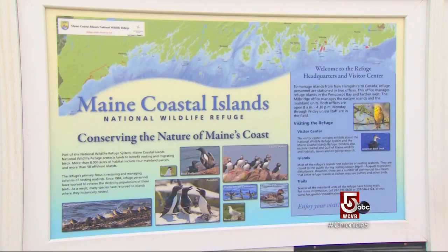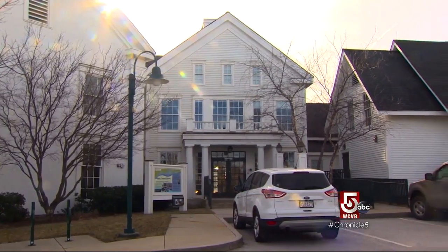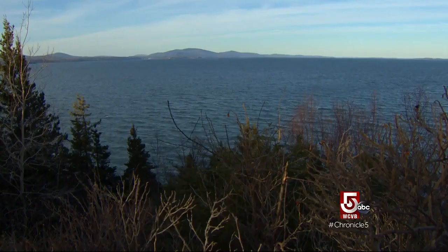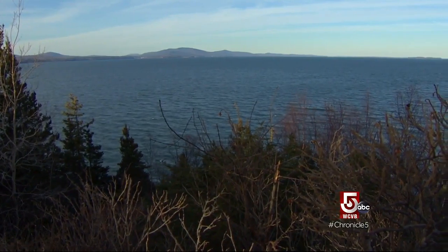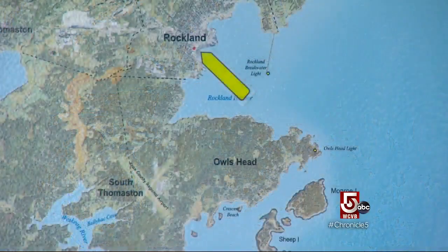Brian manages the Maine Coastal Islands National Wildlife Refuge, headquartered in Rockland. There are so many people that come visit Rockland every year that it just made sense for us to base our location here, as well as for the numerous islands that are just offshore. The refuge is 8,200 acres on 62 islands that span the entire Maine coast.